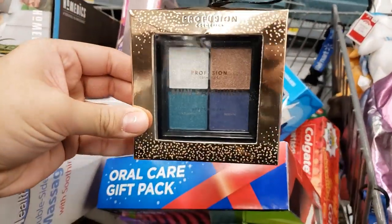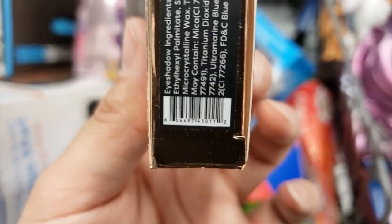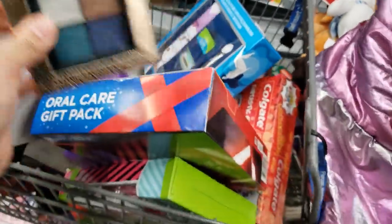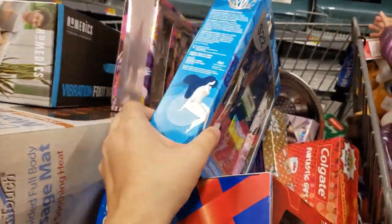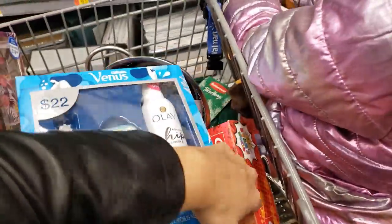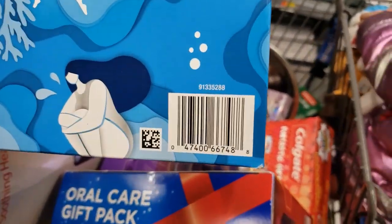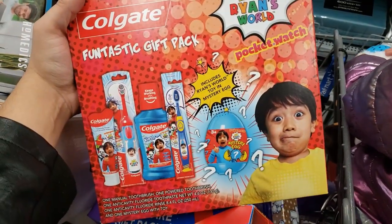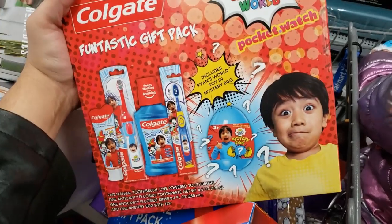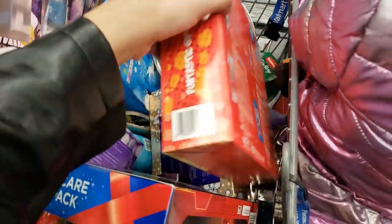I found an eyeshadow for $1.49 — only $1.49. And this one is only $4.99 — that's why they're all gone. You have to be here right when the store opens on the 26th to get these deals. This was $14.99, it's $7.99 — I'm going to get it because my daughter loves Ryan. It includes a manual brush, electric brush, toothpaste, and mouthwash.